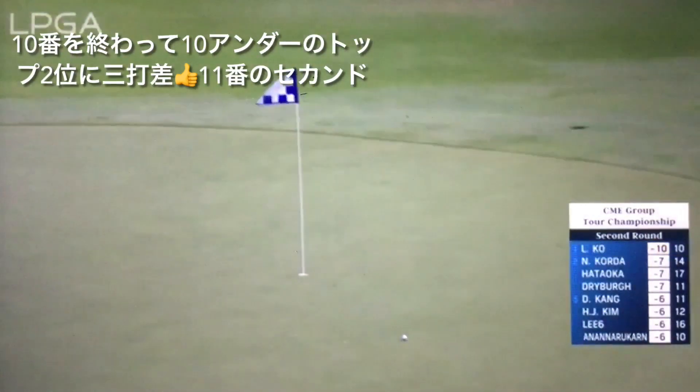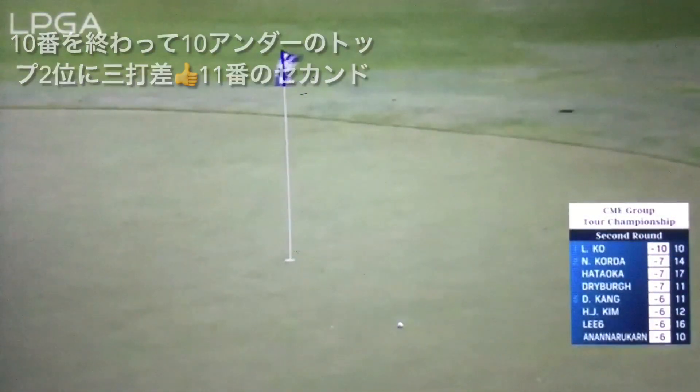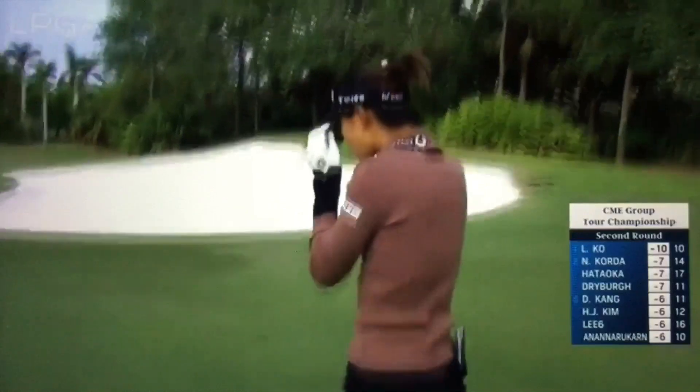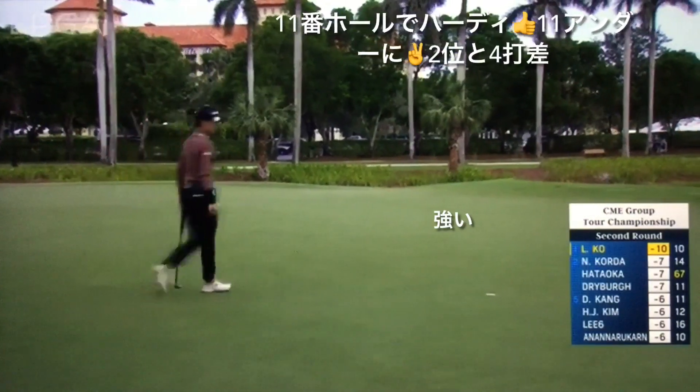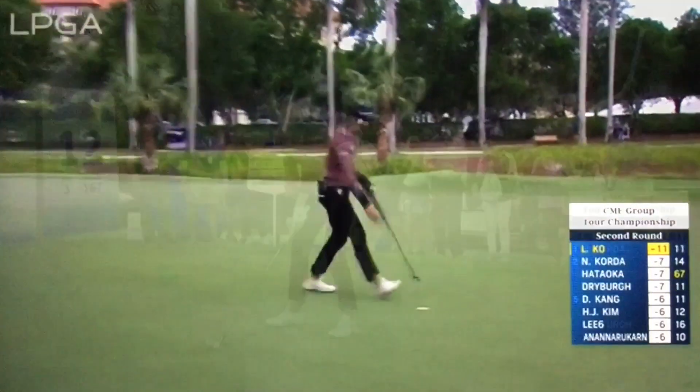Oh, look at this. I mean, look at the clinic that she has put on now for two days. What a fabulous round. She has got it dialed in right now.